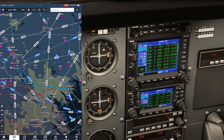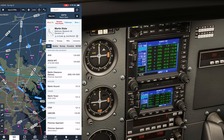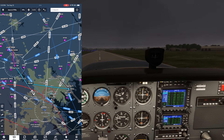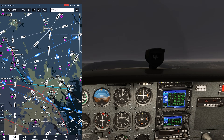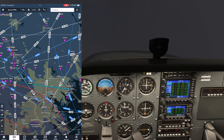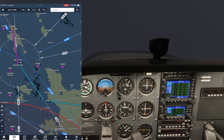We have Potomac approach set up on standby comm 1, and we'll put the ATIS from Martin State on comm 2 active. We get our release from Potomac clearance and depart. We maintain runway heading through 400 AGL, then proceed direct to the VOR. We switch over to Potomac, who tells us to climb and maintain 2600 and to expect the VOR approach into runway 15.